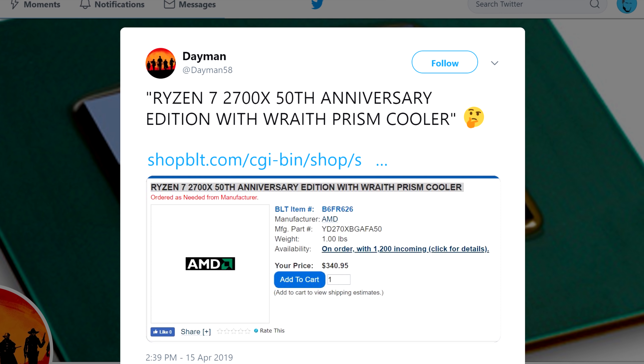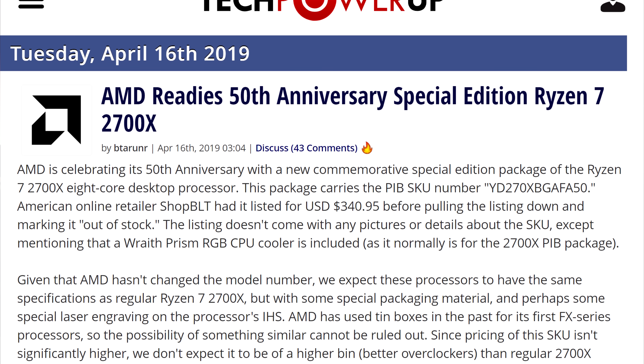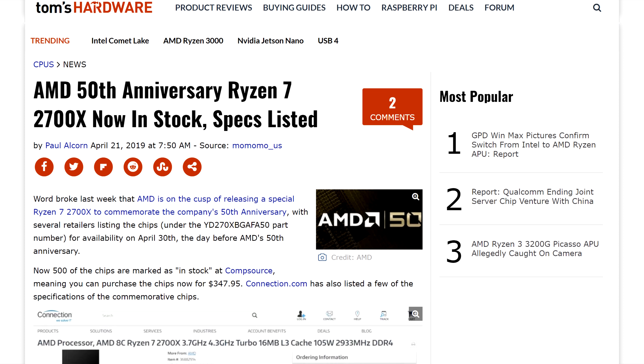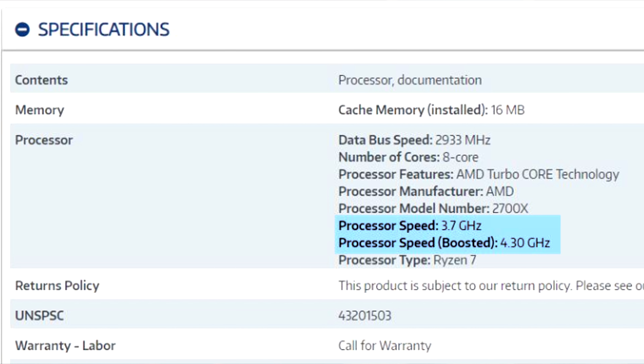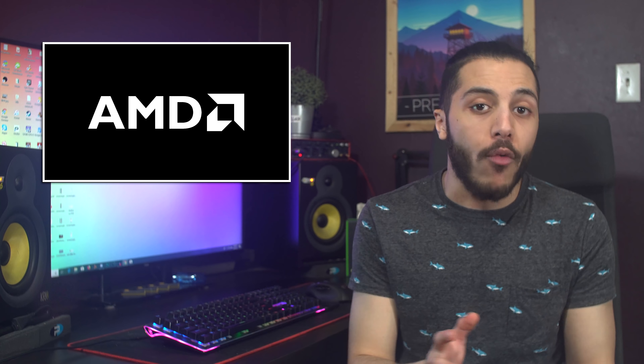Next up, but sticking with AMD — last week we found out that AMD was releasing a special version of the Ryzen 7 2700X for the company's 50th anniversary. We didn't have the specs, but we knew it was coming. Well, Connection.com has listed the chip, and this time a few of the specs appeared for the first time. According to the listing, the chip will have the same base and boost clock as the original, making this special edition, well, not so special. The packaging and the heat spreader might be the only things that make this chip different. Zen and Zen Plus have never really been great overclockers, so I doubt they would have been able to squeeze more juice out of that chip. At least the price listed is only $20 more compared to the original 2700X.